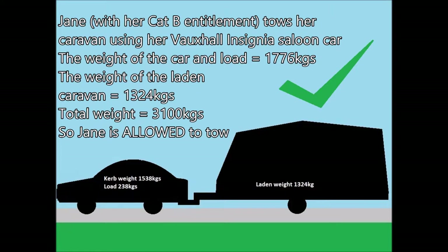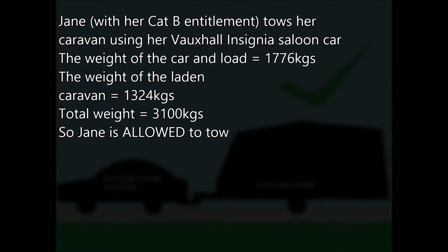Jane, with her Category B entitlement, tows her caravan using her Vauxhall Insignia saloon car. The weight of the car and load is 1,776 kilograms; the weight of the laden caravan is 1,324 kilograms, with the total weight being 3,100 kilograms. So Jane is allowed to tow.